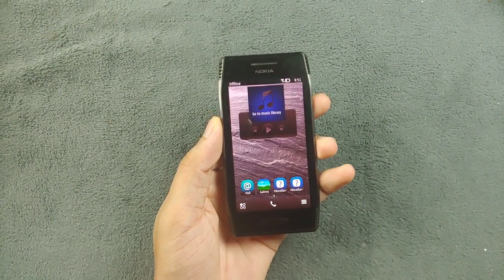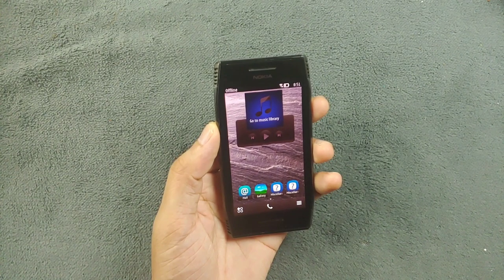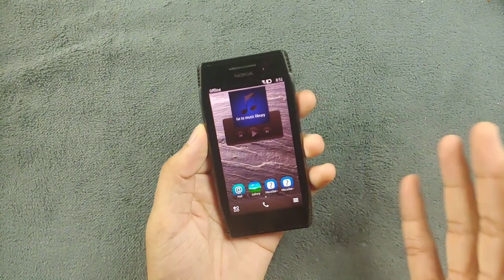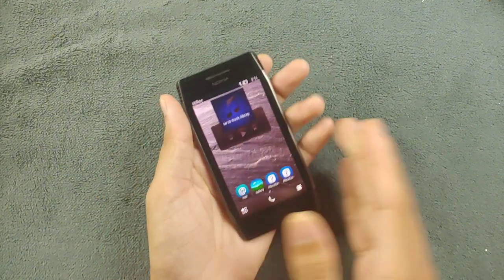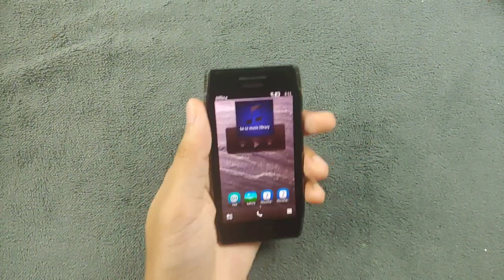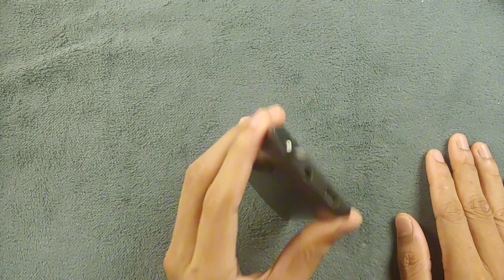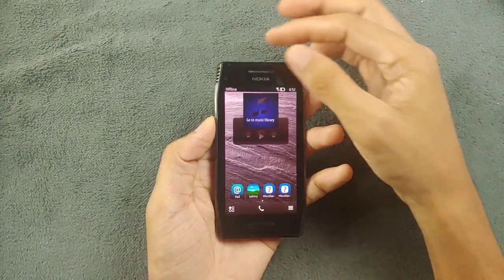Under the hood it's still running Symbian OS like all other Nokia devices. The interesting part of this device is the way it looks — it looks pretty nice and it's pretty good to hold. The build quality is top notch although it is a mid-range device. It has a metal body and the bezels are pretty symmetrical.